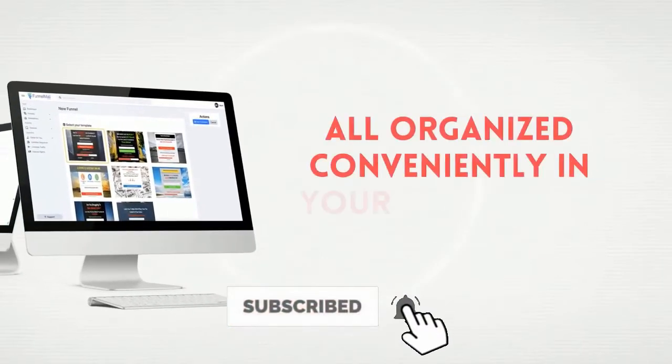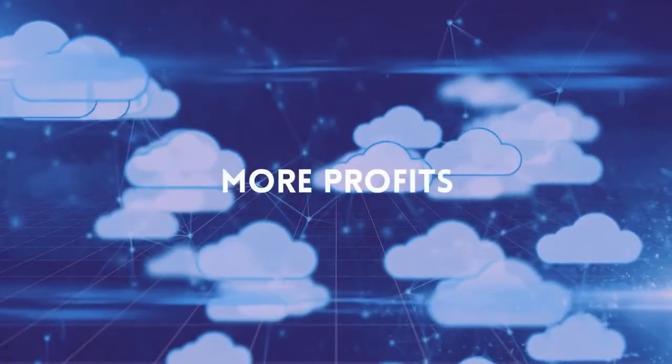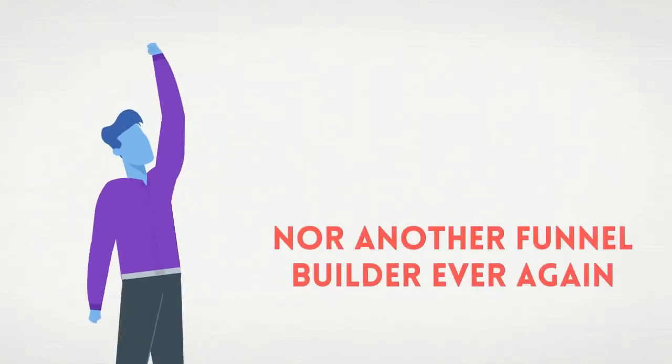On the funnel side, create unlimited funnels on demand, all organized conveniently in your dashboard on lightning-fast servers, meaning more profits. It's the easiest and fastest way to build a funnel. Reach people around the world and never pay for hosting nor another funnel builder ever again.